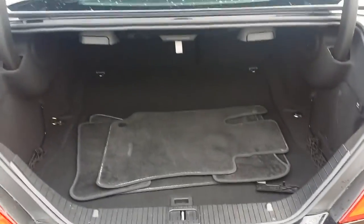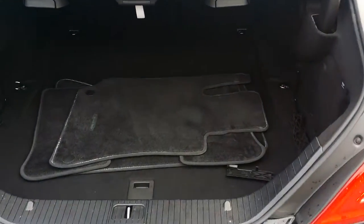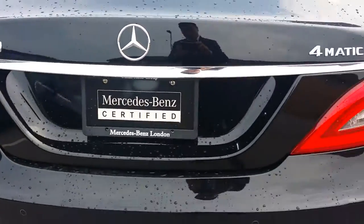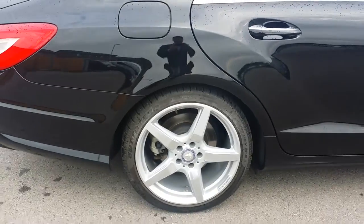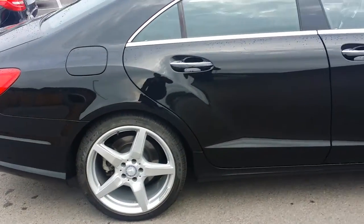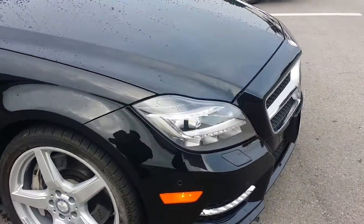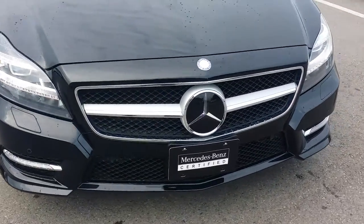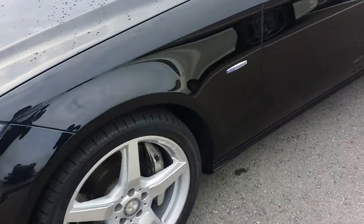Nice spacious trunk with 60-40 split rear seats and a power trunk closer. It's got the 19-inch AMG wheels. It has keyless go, the LED intelligent lighting headlight system, DISTRONIC Plus, and front and rear parking sensors as well as a backup camera.